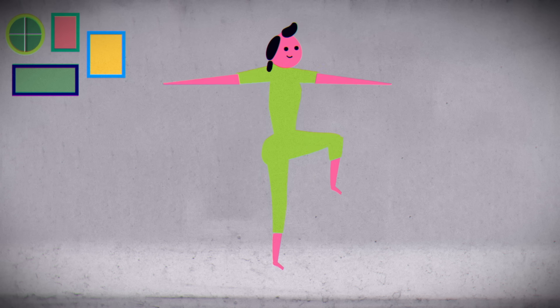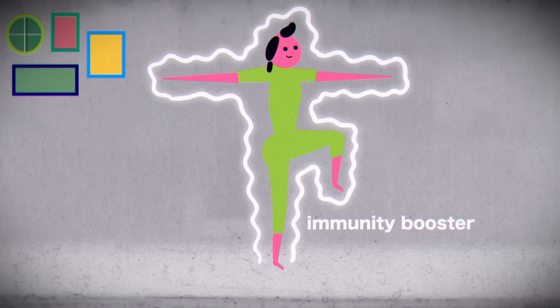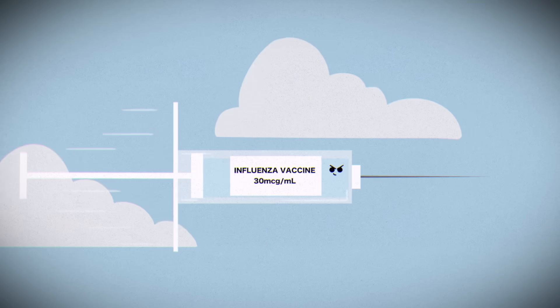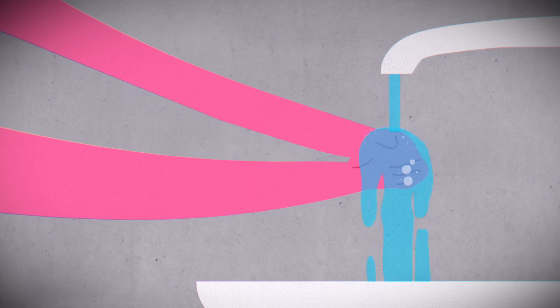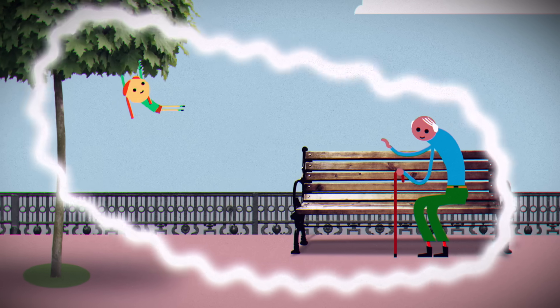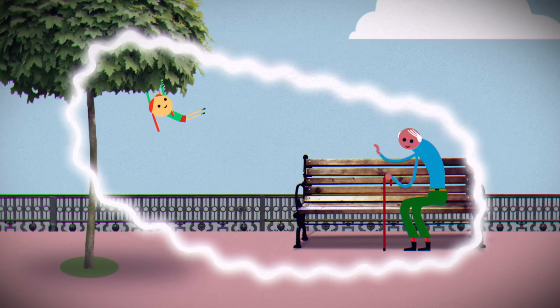So how can we prevent pneumonia? Eating well and getting enough sleep and exercise helps your body fight off infections. Vaccines can protect against common pneumonia-causing pathogens, while washing your hands regularly helps prevent the spread of these pathogens and protect those most vulnerable to severe pneumonia.